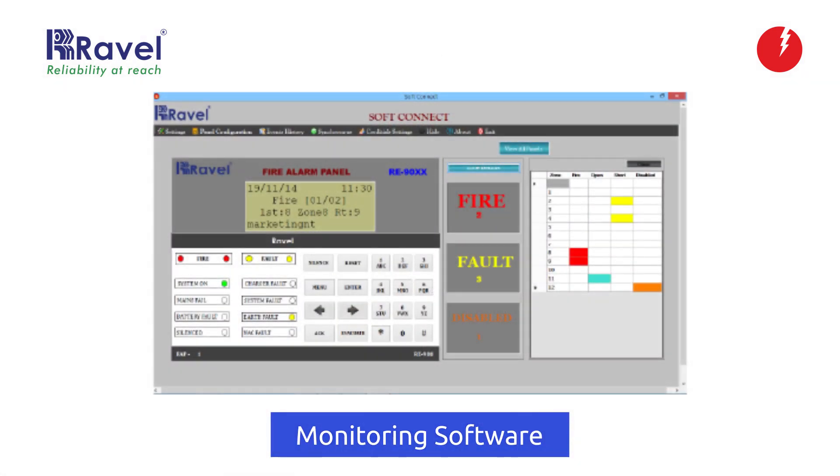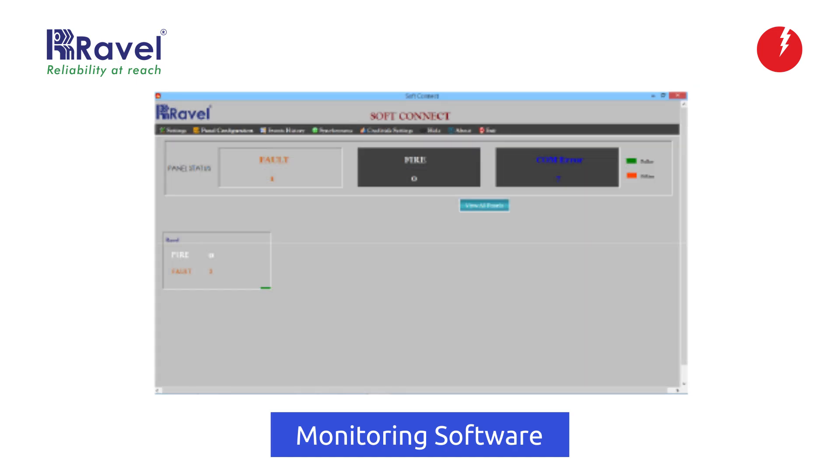We can also monitor all these panels through SoftConnect software on a single platform via laptop or PC. Additionally, we can connect and integrate a conventional public address system through the RS-485 network.